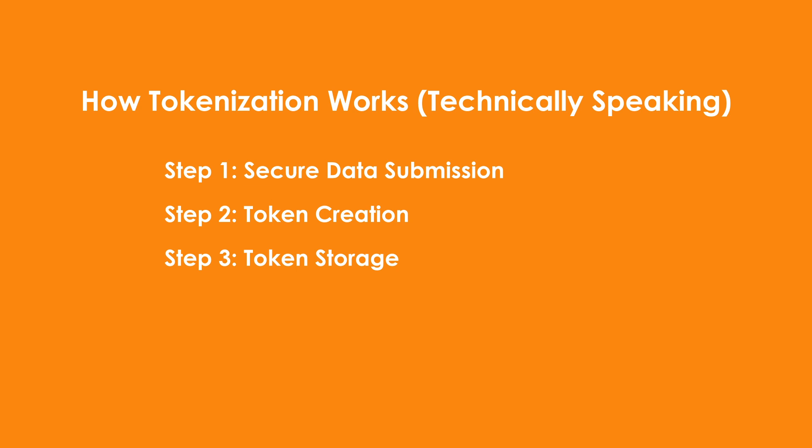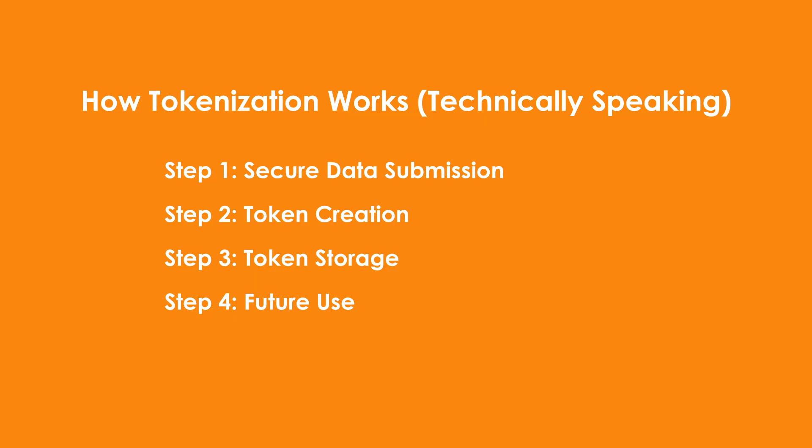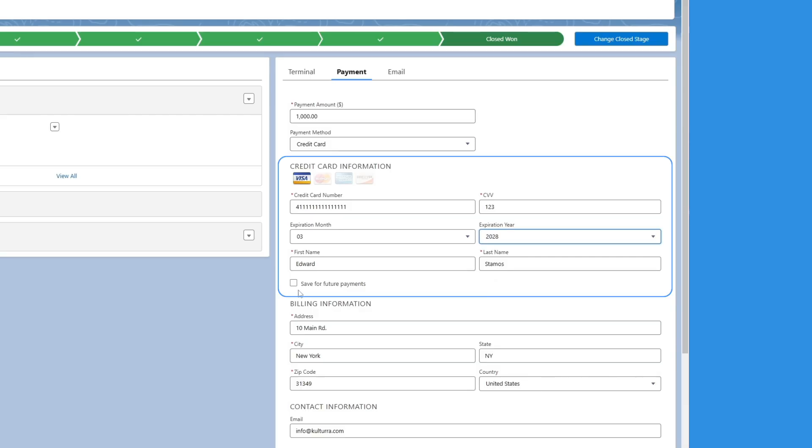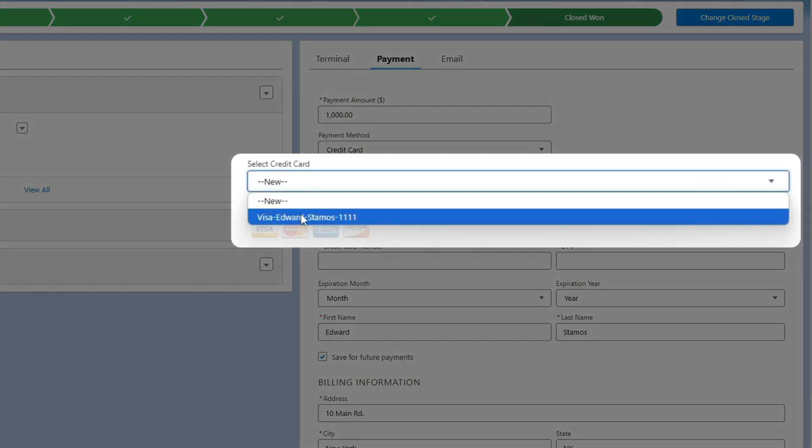Step three: token storage — apps that facilitate payments, like Kultura, store the token in your Salesforce system instead of the actual card details. Step four: future use — when your customer makes another purchase, the stored token is used to process the transaction quickly and securely. By replacing sensitive information with tokens, your business reduces risks and simplifies compliance. The original payment details are stored in the payment processor's secure system, not in yours, significantly reducing your liability.